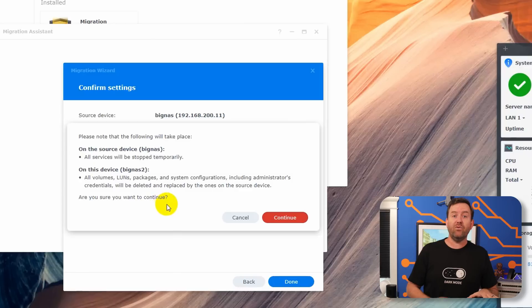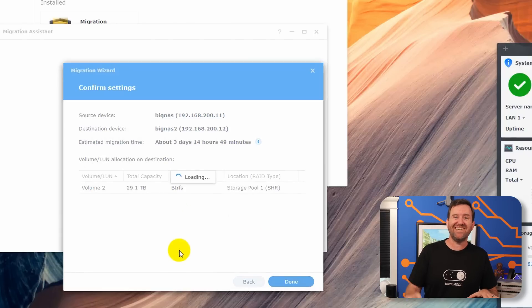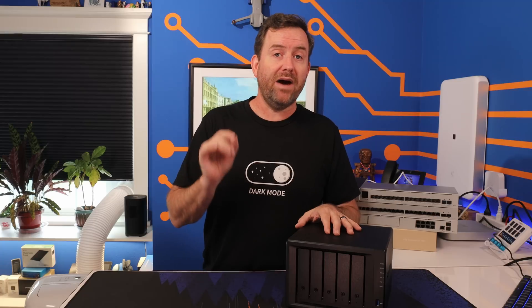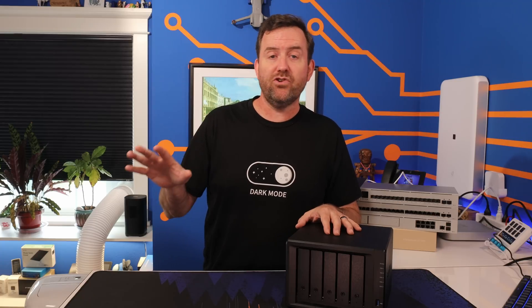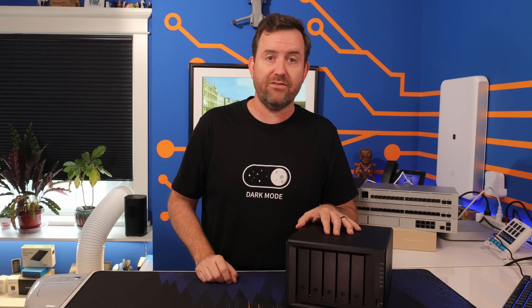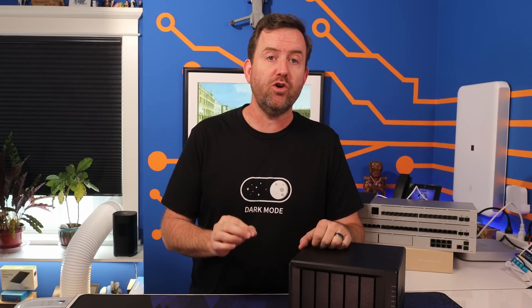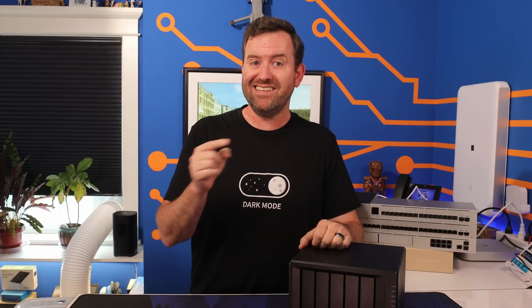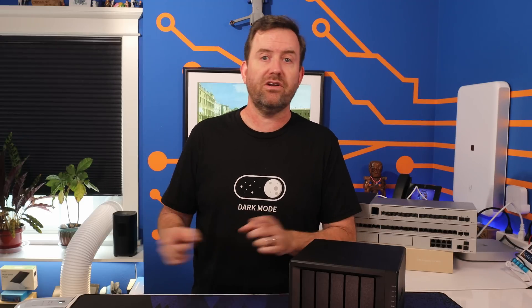One more thing I learned about the Migration Assistant: when the migration process started, it deleted the SHR volume I had created when I originally set up the new NAS. So that was actually an unnecessary step. When migrating, it's best to just leave the drives on the new NAS unformatted and unpartitioned, since the Migration Assistant takes care of all of that for you. The first step is to prepare the new NAS volume and take a snapshot of the old NAS configuration, which does take the old NAS offline — but that only took a few minutes.